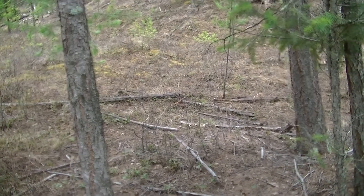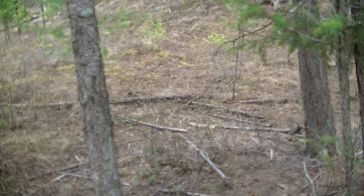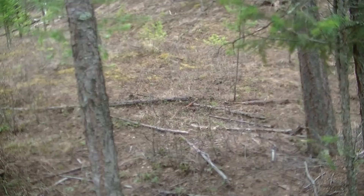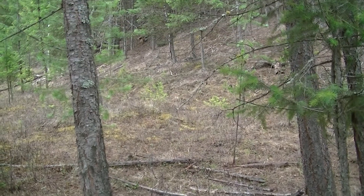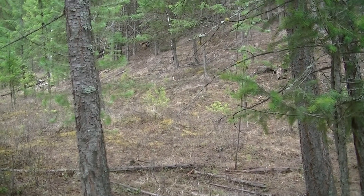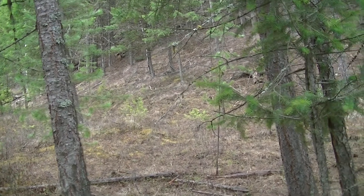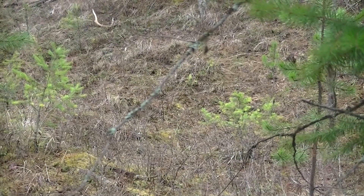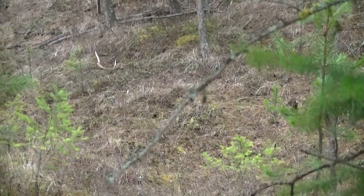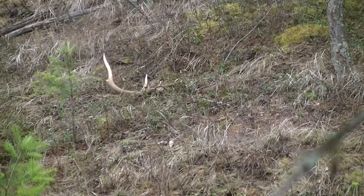There's my first fresh East Kootenay shed for 2013. It's April 5th, Friday 2013, and there it is — it's up on that bank. It's a small one, surprising. I'll bring it in. Yeah, there it is.